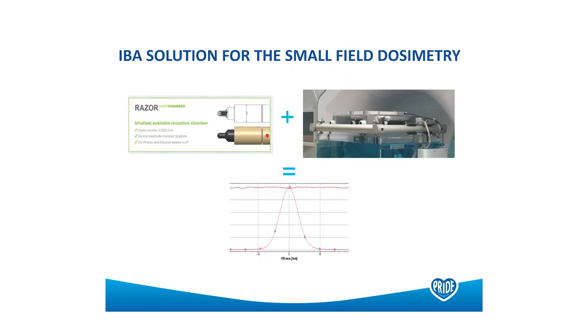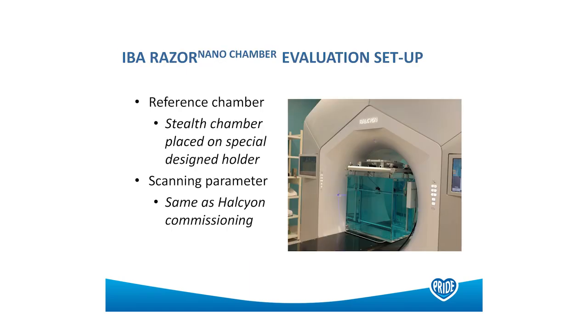Turning to small fields: we wanted to look at small field dosimetry on the Halcyon. We have the Edge, which is where we treat our stereotactic work, but we're always questioned about whether you can treat SRS on the Halcyon as well, and we wanted to do that small field commissioning. We did some work with the nano razor chamber, and all the scanning parameters were exactly the same as on the Halcyon.